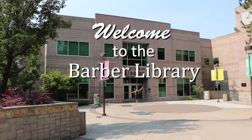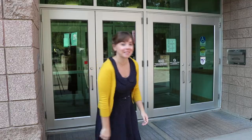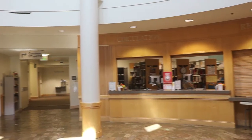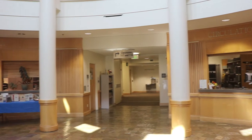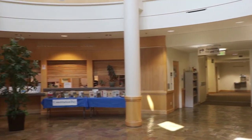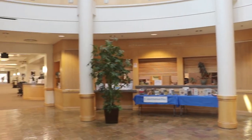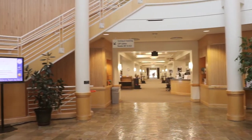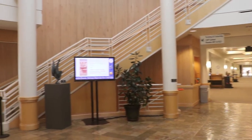Welcome to the Barber Library! Let's take a look inside. When you first enter the library, you'll find yourself in the Rotunda, home to several resources we'll mention later, as well as a rotating gallery of artwork available for anyone to enjoy on campus.